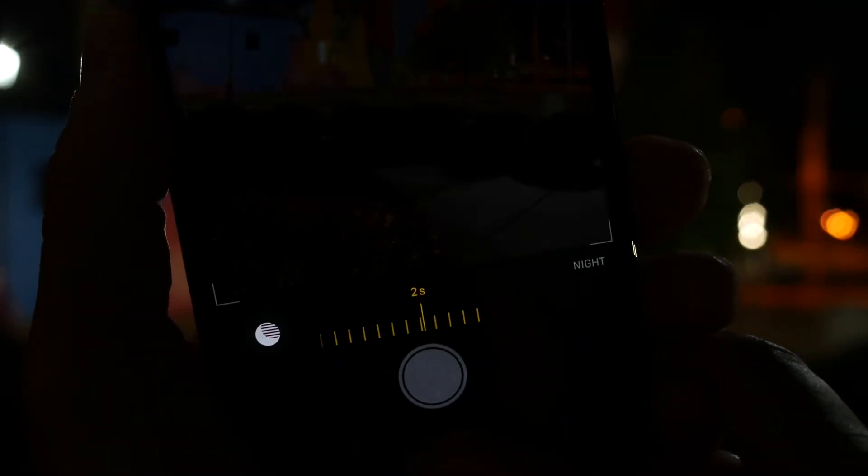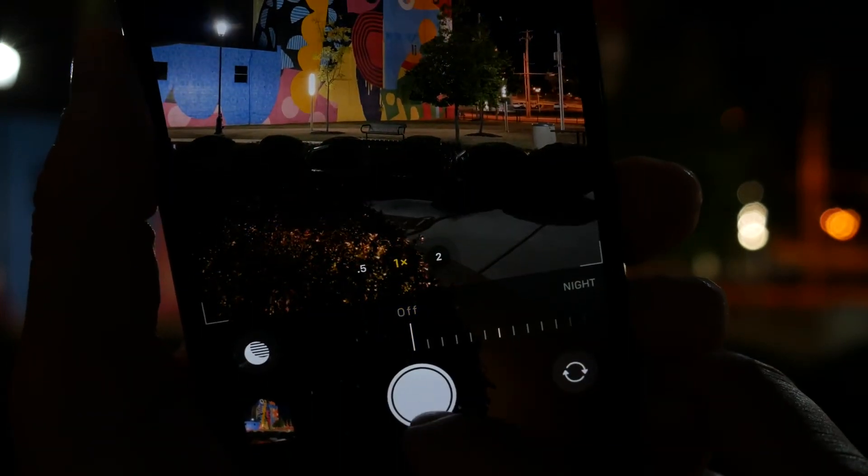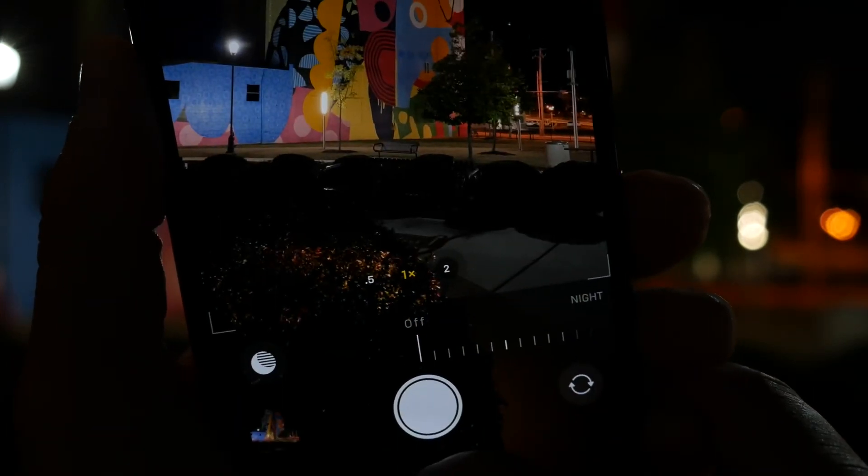I did go out last night and tried out this new feature on the iPhone 11 Pro Max. I took a few pictures with night mode enabled to the maximum, and I also took a few pictures with no night mode at all. The results of the photos just turned out to be amazing.